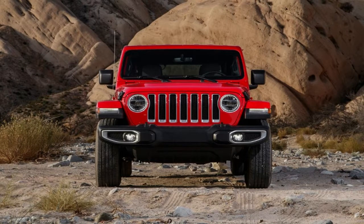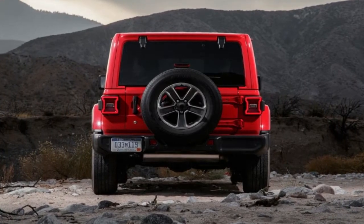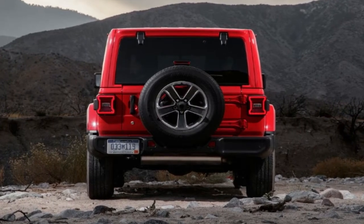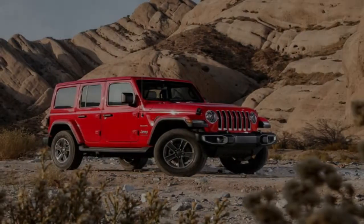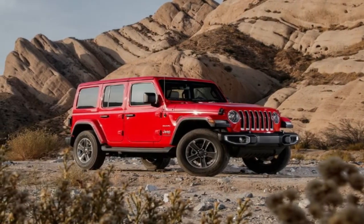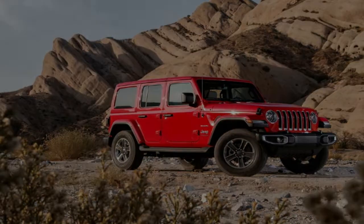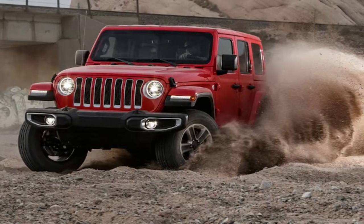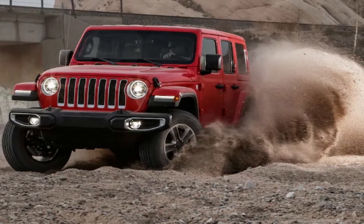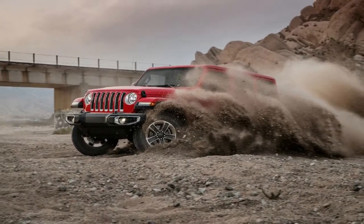Codenamed JL, the new Wrangler replaces the decade-old but beloved JK series Wrangler. The Wrangler is new from its axles and frame on up to its three new, still-removable roof options. Jeep's goal for the new 2018 Wrangler is to balance the dueling demands of those who buy Wranglers to adventure off-road and those who buy it to drive around town because they look cool.